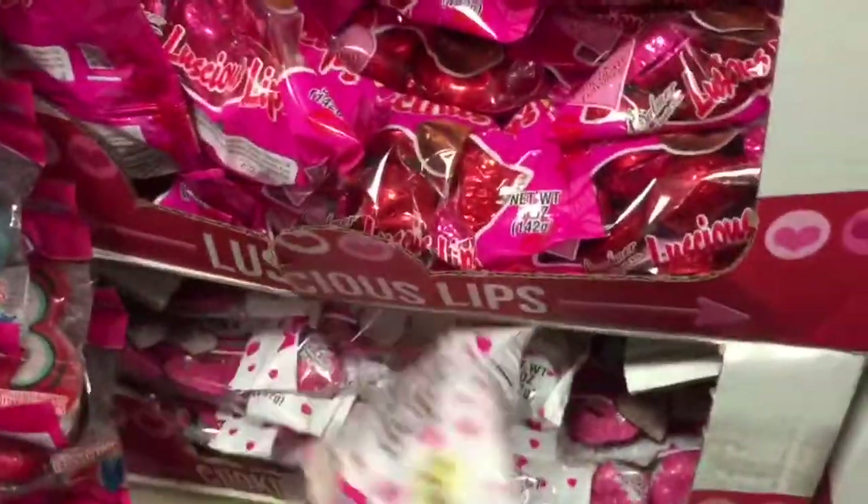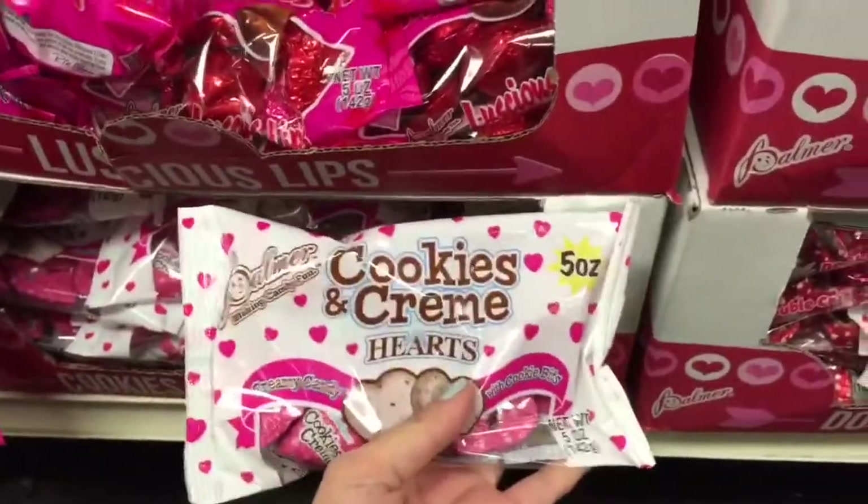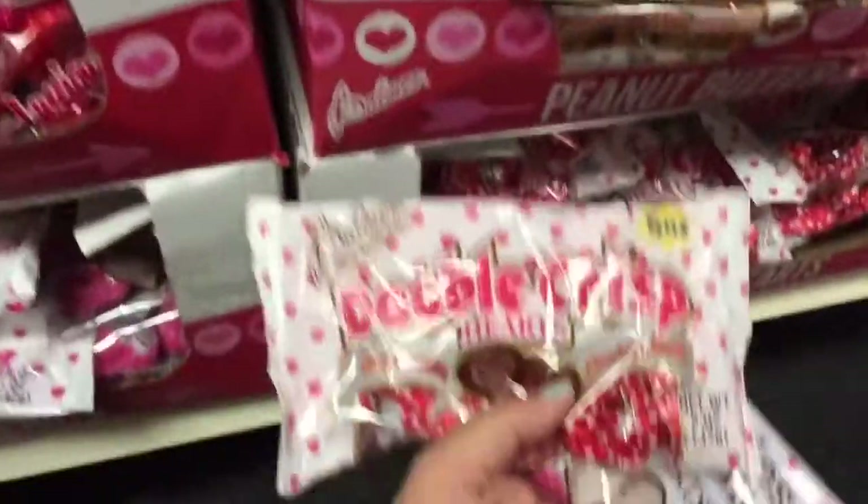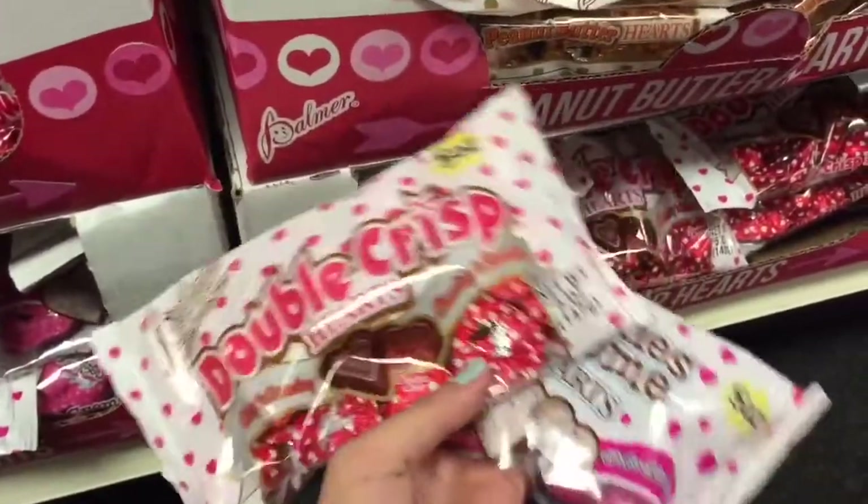The first thing that I picked up when I came in here is this chocolate because I'm like totally addicted to it. It's like my favorite thing on the planet. The cookies and cream is like crack and this is like its sister heroin — it's the double crisp chocolate hearts and I am addicted to them. I eat them all the time, always grab them.